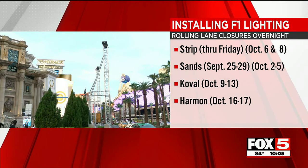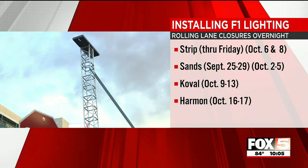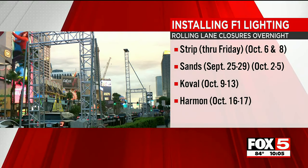Fox 5 cameras are capturing the latest phase of Formula One construction ahead of the Las Vegas Grand Prix. Crews are installing lights throughout the resort corridor and will be working along the strip through Friday. Future construction is planned along Sands, Koval, and parts of Harmon.